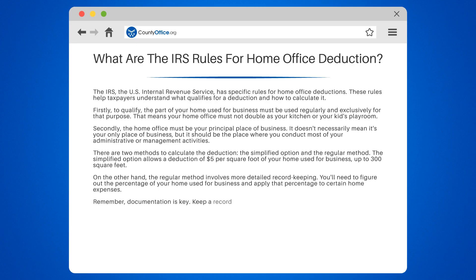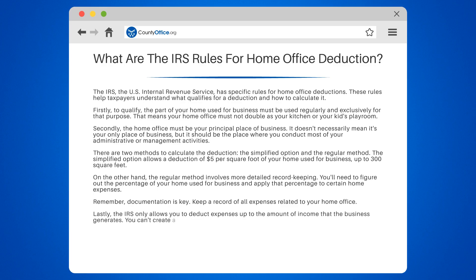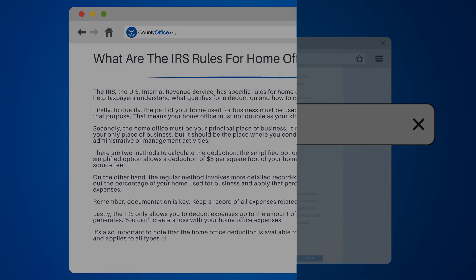Remember, documentation is key. Keep a record of all expenses related to your home office. Lastly, the IRS only allows you to deduct expenses up to the amount of income that the business generates. You can't create a loss with your home office expenses. It's also important to note that the home office deduction is available for homeowners and renters and applies to all types of homes.